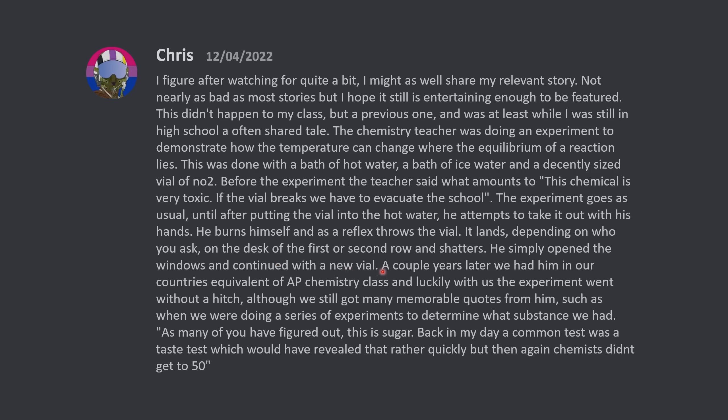A couple years later, we had him in our country's equivalent of AP chemistry class, and luckily with us the experiment went without a hitch, although we still got many memorable quotes from him — such as when we were doing a series of experiments to determine what substance we had. This is what he said: 'As many of you have figured out, this is sugar. Back in my day, a common test was a taste test, which would have revealed that rather quickly — but then again, chemists didn't get to 50.'